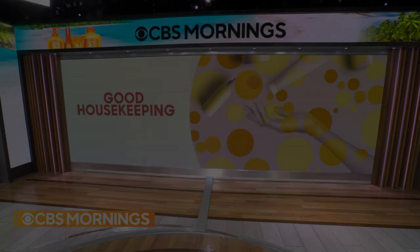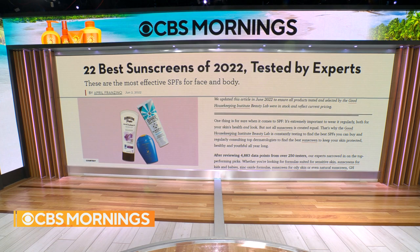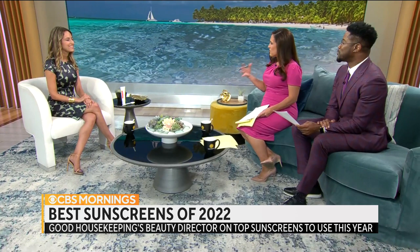Experts at the Good Housekeeping Institute Beauty Lab tested dozens of sunscreens to help find the right SPF for you. Their beauty director April Franzino joins us now. Thanks for being here — as people are heading to the beach, it's a big topic. Let's start with the science. How did Good Housekeeping go through this process and what are the factors you're considering?